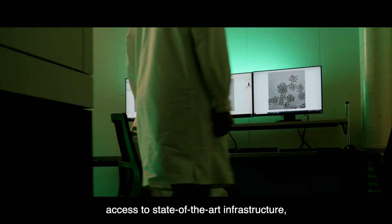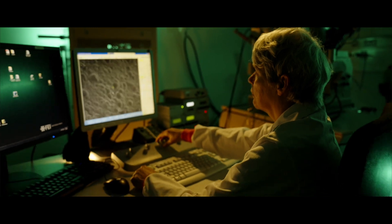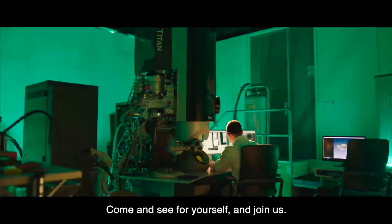Access to state-of-the-art infrastructure and an eye-opening experience in visualization. Are you ready to think small? Come and see for yourself and join us.